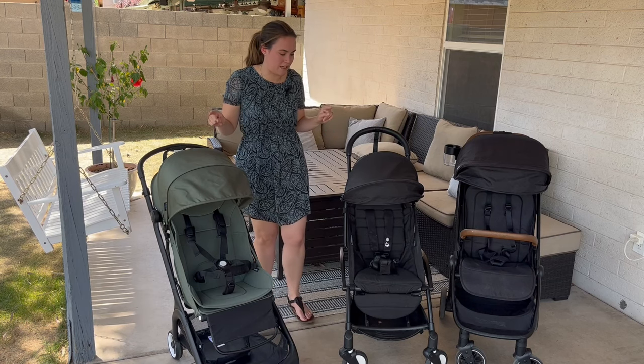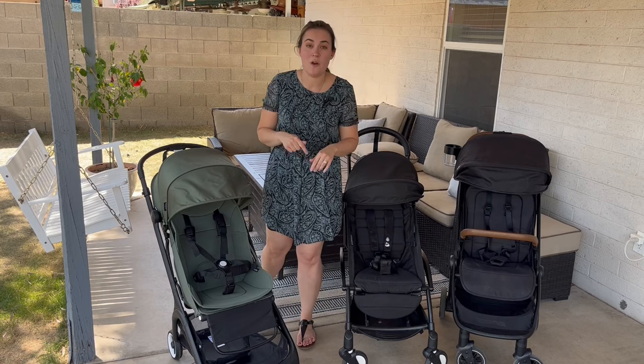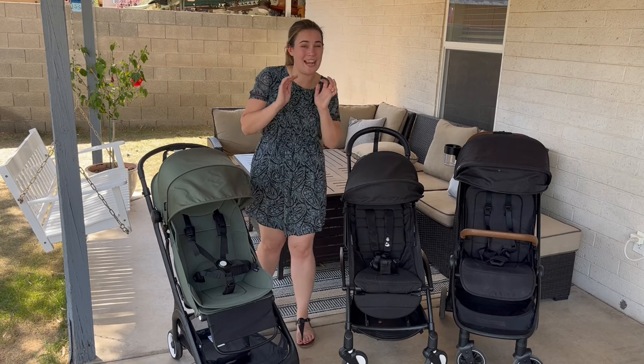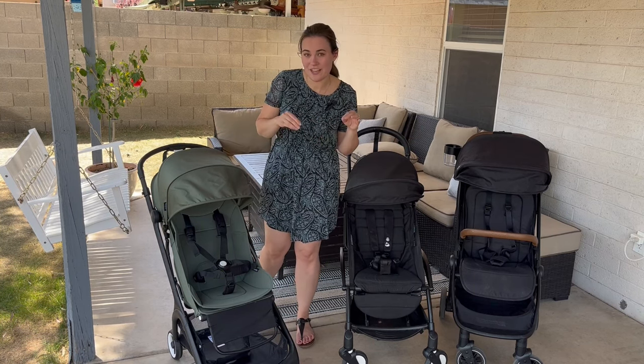So let's just dive in. I do have full videos, full reviews of the Bugaboo Butterfly and the Nuna Travel, so I will link those below. I have also compared the Bugaboo Butterfly to the Travel and the Yo-Yo as well, so I'm just going to stay more high level on this video and just kind of which one I would pick for each category.